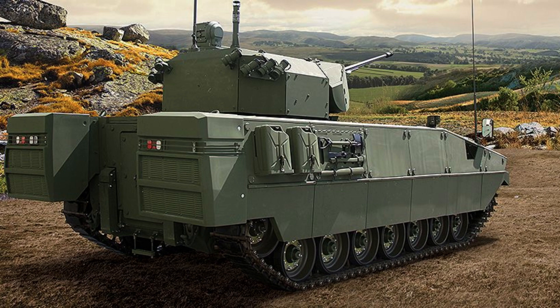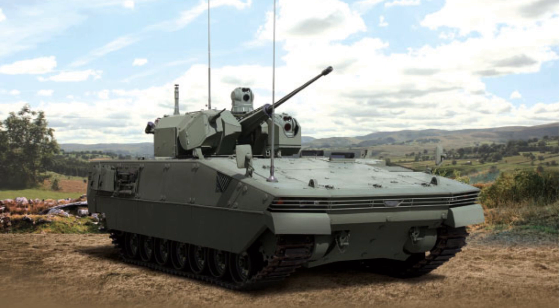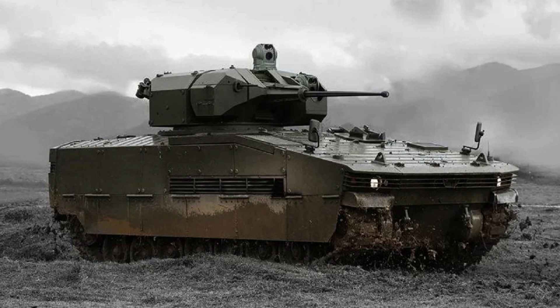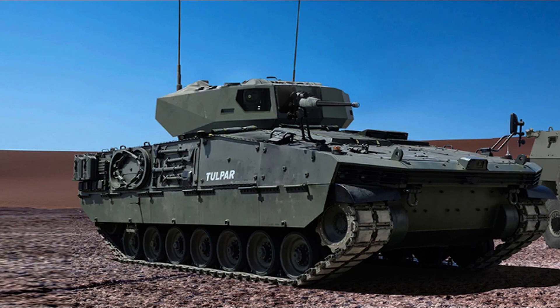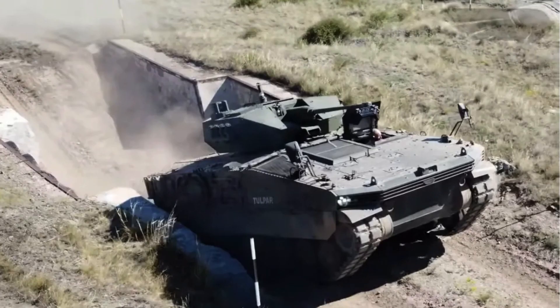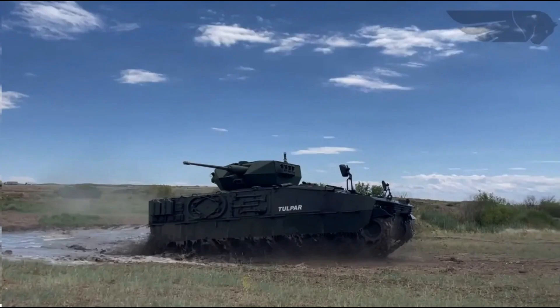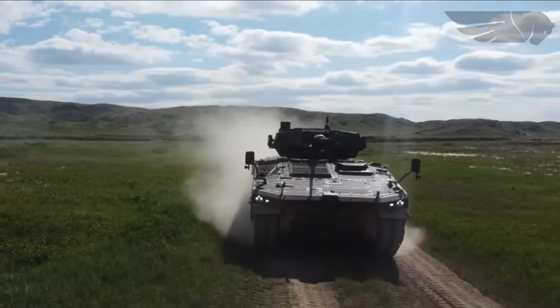The Tulpar heavy infantry fighting vehicle offers robust protection to its occupants. In its standard configuration, it provides all-round protection against 14.5 millimetre rounds, meeting STANAG Level 4 standards. However, it can be upgraded with composite armour to withstand 25 millimetre projectiles, meeting STANAG Level 5 requirements. The Tulpar features modular armour, allowing for efficient replacement of damaged armour panels and flexibility for future upgrades.